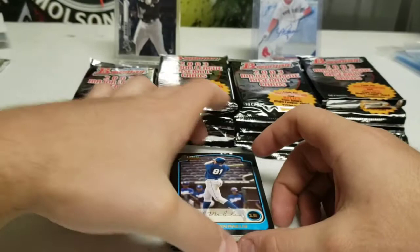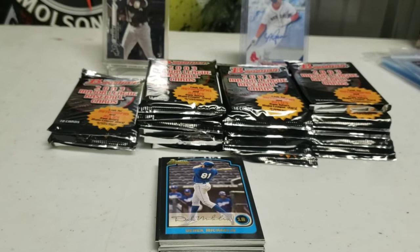I butcher your name so bad — if you come here just to watch me butcher your names, you came to the right channel. It's going to be a longer video. We got like 24 packs, something like that — hobby box. Looking for our autograph, looking for our relic, hopefully we get a big name player.